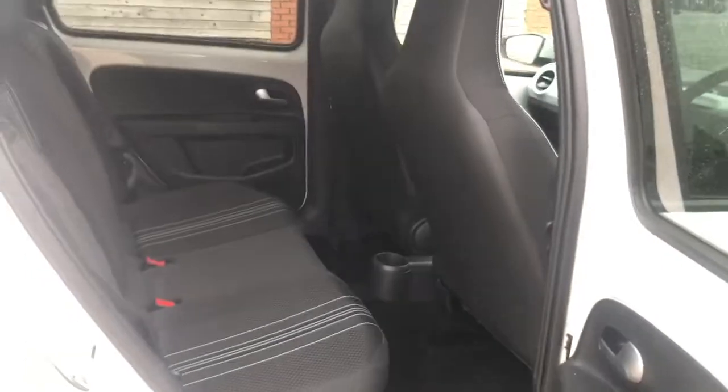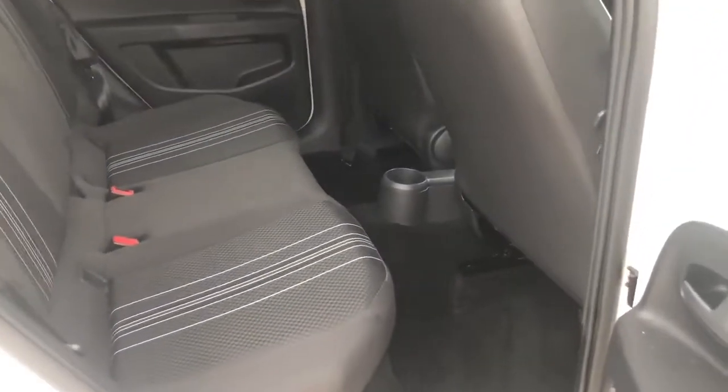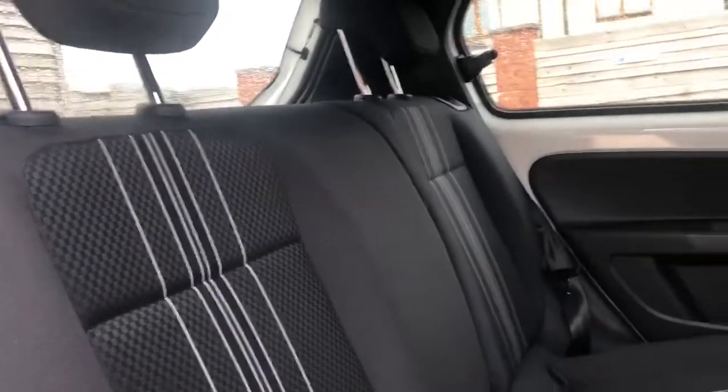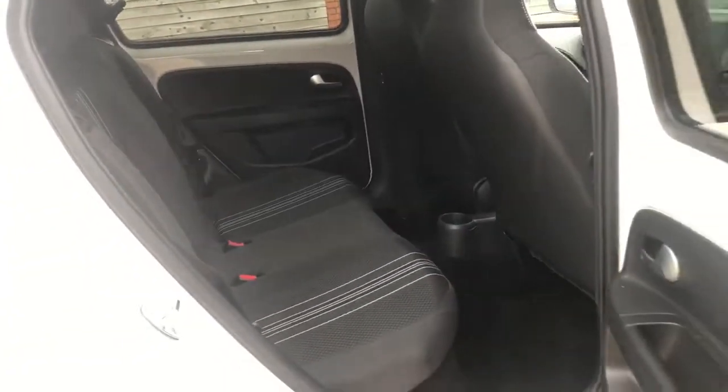Moving on to the back seats — with the front seat adjusted to my height at about six foot one, I'm more than able to fit in the back seats as well with no complaints from me whatsoever. It's worth keeping in mind that there are just two seats in the back.